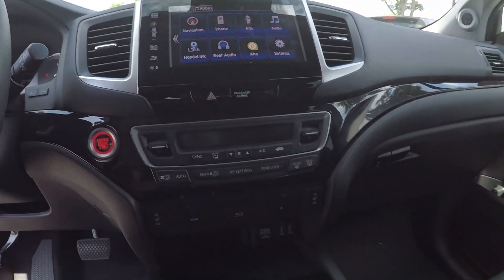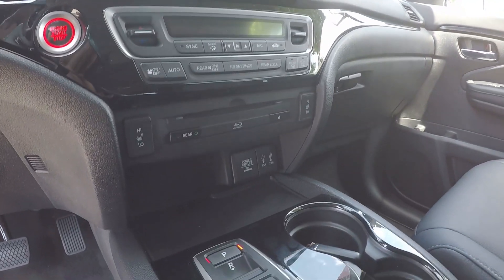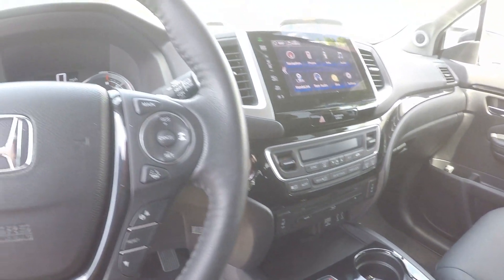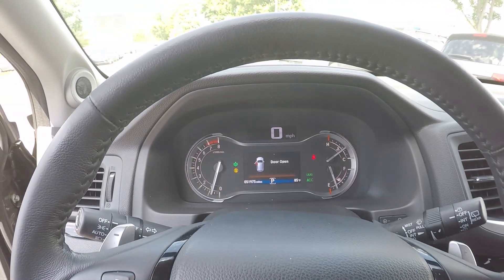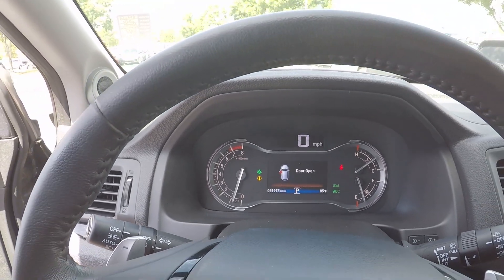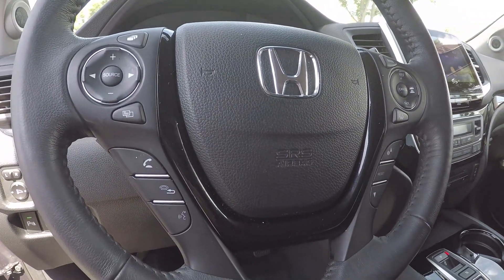Down below we have our climate control. There are some power outlets underneath that. Take a look up here at the odometer — this vehicle has 51,975 miles. Some additional controls along the steering wheel for you.